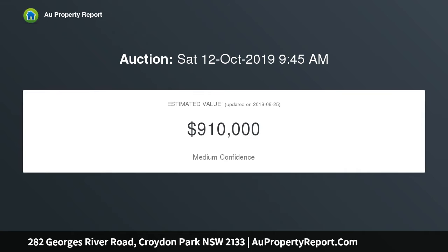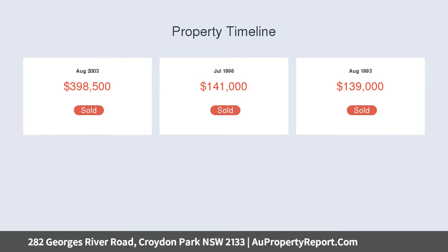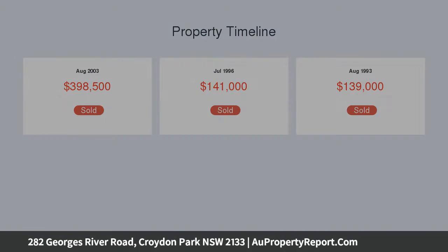Spacious light-filled living room with polished timber floors. Separately positioned dining space has skylight and ceiling fan. Family-friendly backyard includes manicured lawn and garden shed.